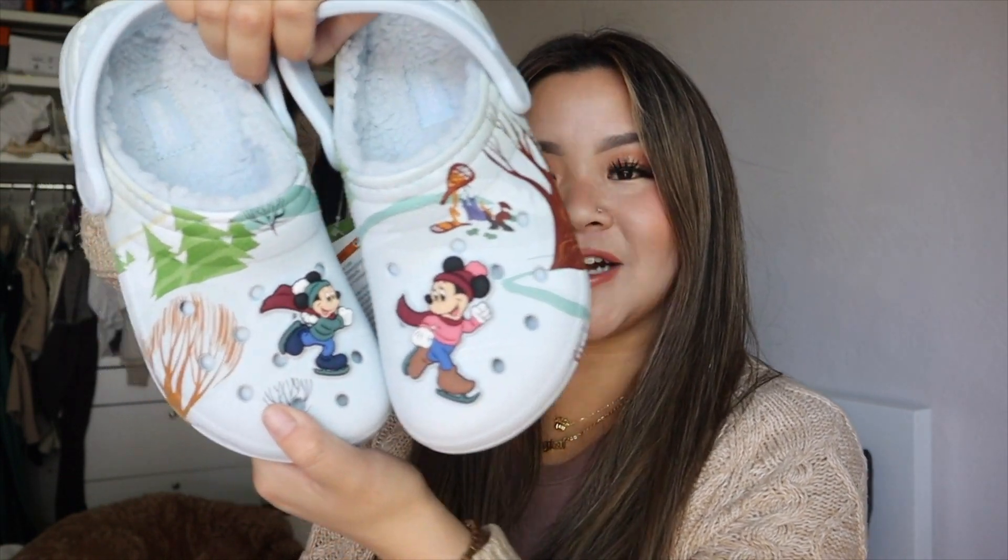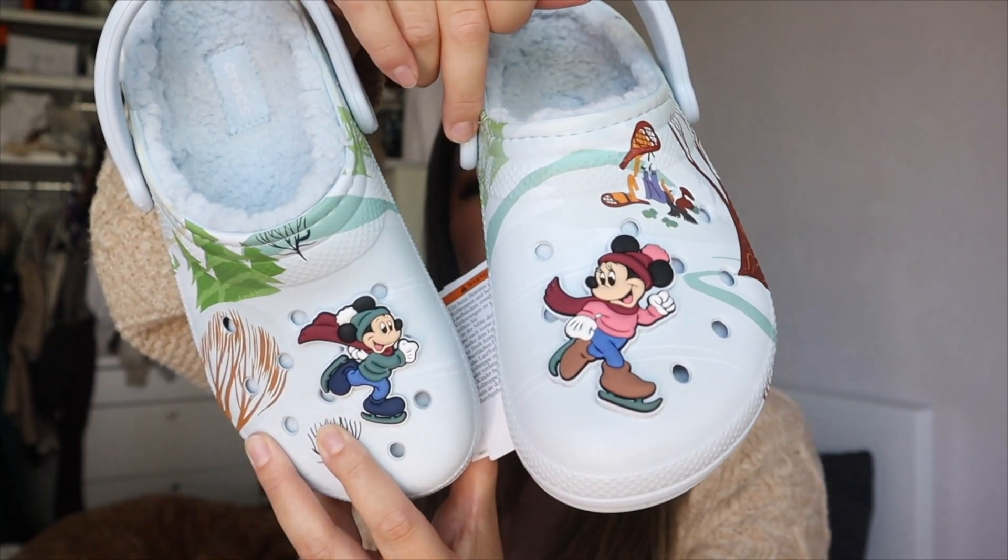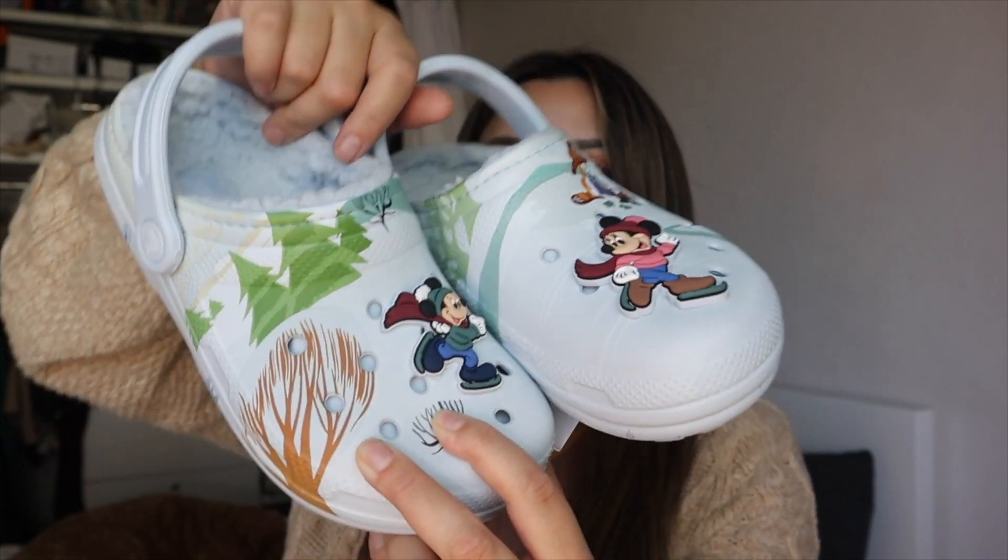The first item I got from the Homestead collection are these cute little winter Crocs. They have Mickey and Minnie on them ice skating and I just love how cute it is. It's the prettiest shade of blue, and it's really cozy for wintertime because it has a sherpa lining. I like how it's not Christmas-specific but more winter, so you could wear them November through February. My dad actually bought these for me — he wanted to get me Shrek Crocs but I was like, just buy these instead. Shout out to dad! I'm so excited about these.